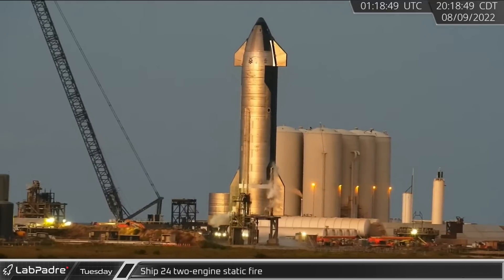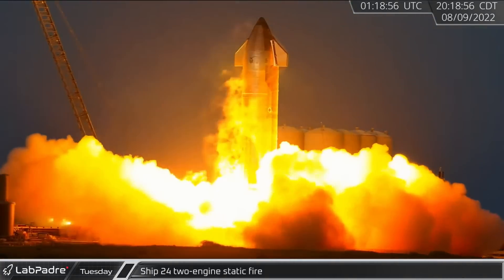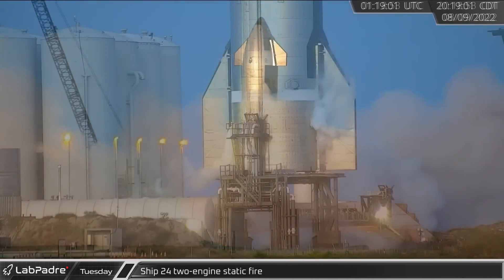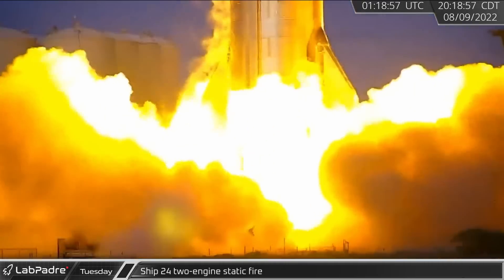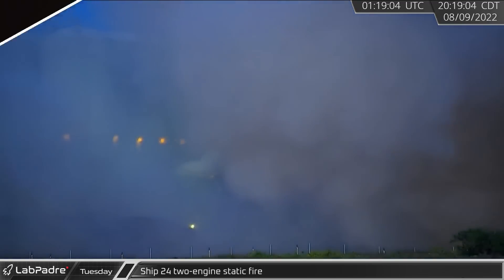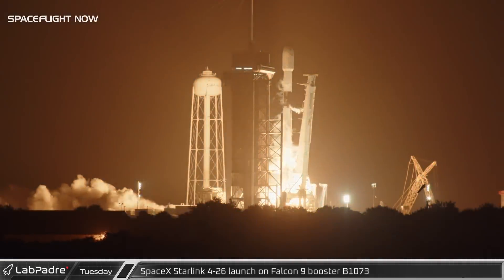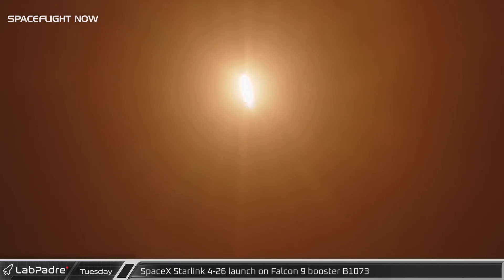Stepping into the spotlight, Ship 24 static fired two engines less than three hours after the booster. And to cap off a busy day for SpaceX, Falcon 9 booster B1073 launched 52 more Starlinks to orbit for the Starlink 4-26 mission.